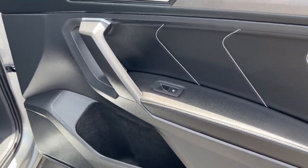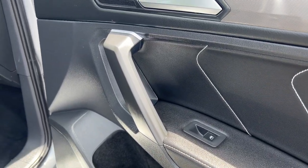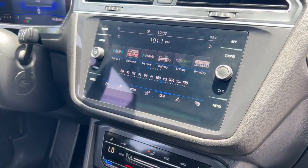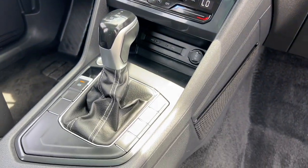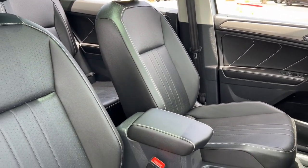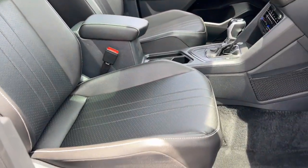These are just some of the great options this vehicle comes with: keyless entry, satellite radio, power liftgate, heated mirrors, steering wheel audio controls, dual-zone AC, rear AC, power driver's seat, heated front seat, and alarm.